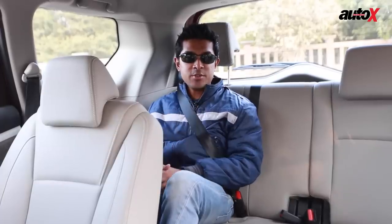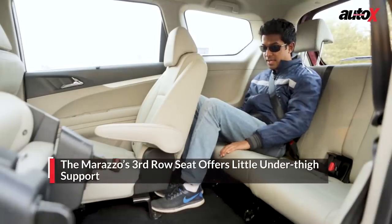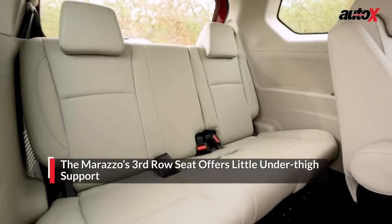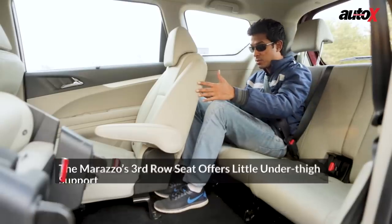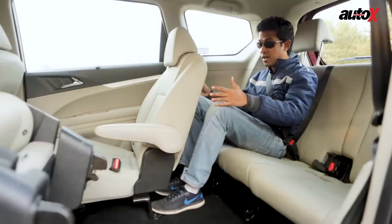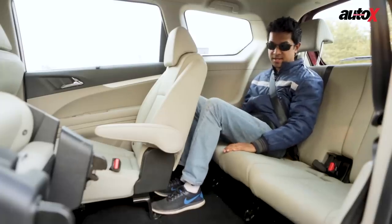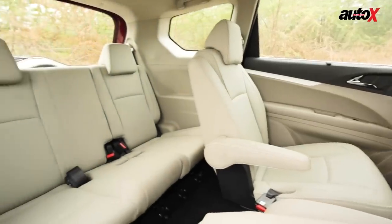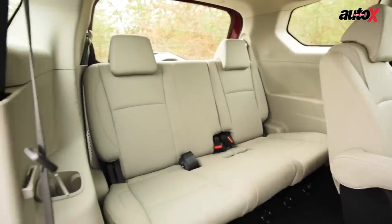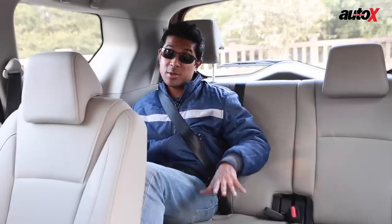As good as the second row of the Marazzo is, the third row is a bit of a disappointment. The seat squab is really short, there is no under-thigh support, and the worst part is that the second row seat hinges get in the way, so you can't put your feet in comfortably and end up with a knees-up experience. Technically you can seat three people on the bench, but with two people on board, fitting a third in the middle is going to be quite a squeeze.